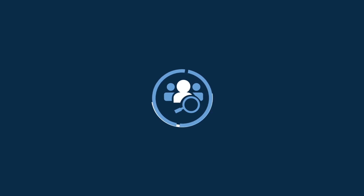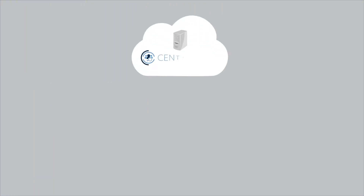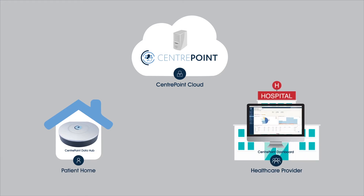With the new CenterPoint Development Toolkit, Actigraph is taking connected home health monitoring to the next level. We've developed a flexible technology ecosystem that connects patients with healthcare providers and hospitals, providing them with real-world health data in near real time.